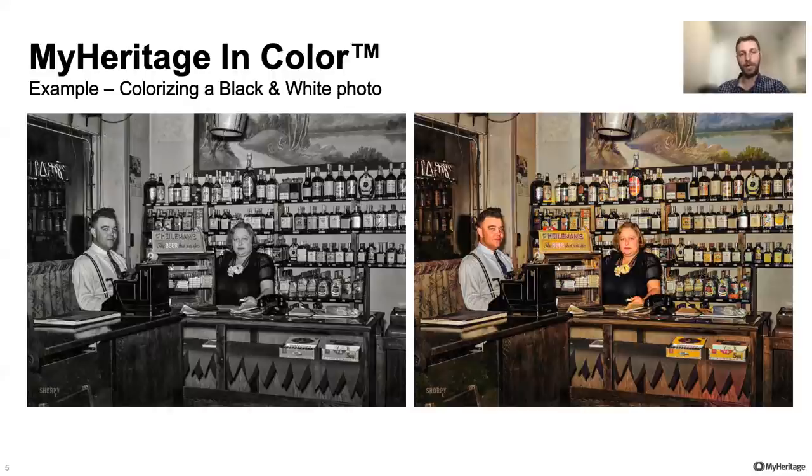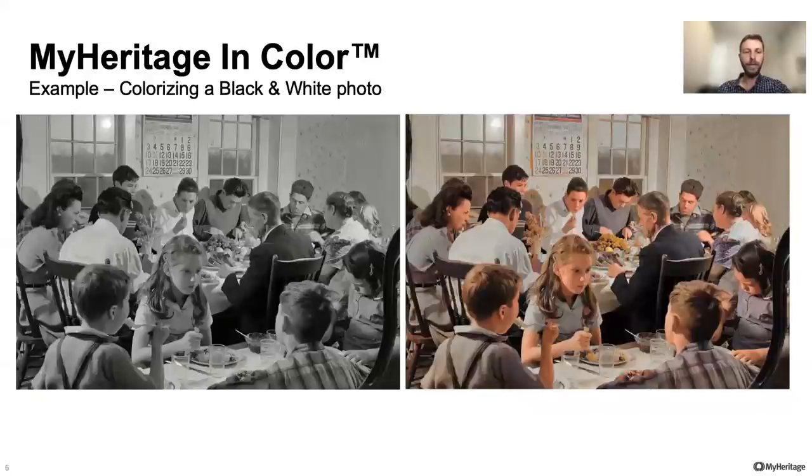You can see this example of a bar in Texas. You can see the great level of detail in the colorization — looking at the labels of the bottles and the clothing of the people. On the left hand side you see the original black and white photo, and on the right hand side you have the new colorized version. Here you see another example of a family eating dinner together — you can see the kids eating their food, the colors of their clothing, the food, the glasses, and even the chairs. Everything is very genuine and very close to the source.